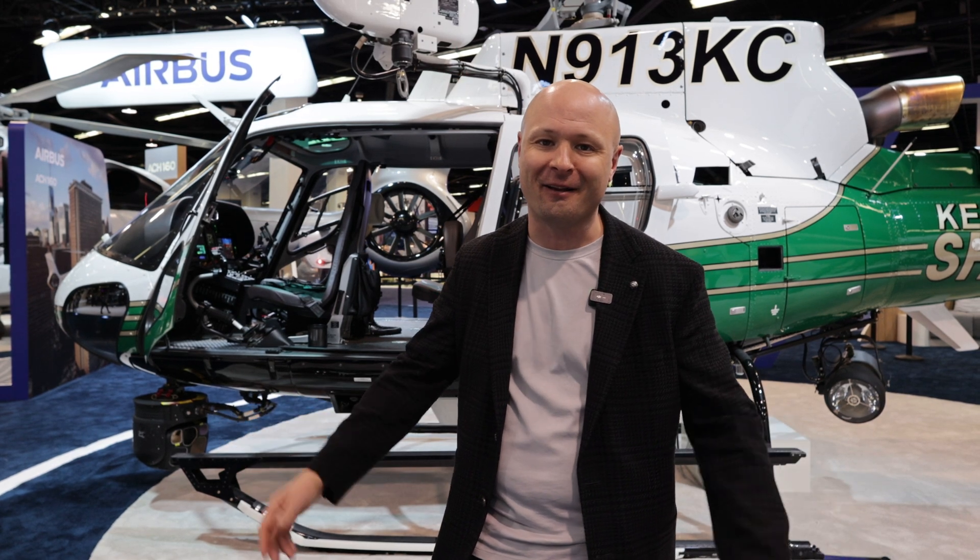Whether you're in utility, law enforcement, or corporate VIP, the H125 may be the right airframe for you. We love helping clients buy and sell the 125, so if you have any questions, you know where to get us. Thank you.